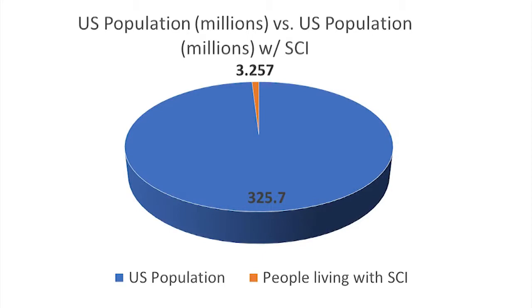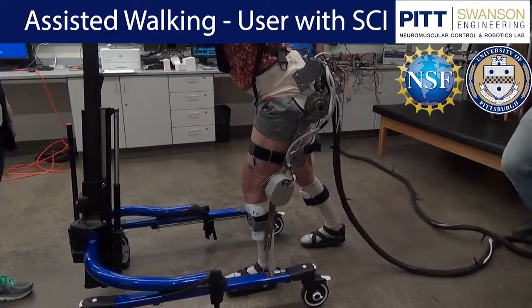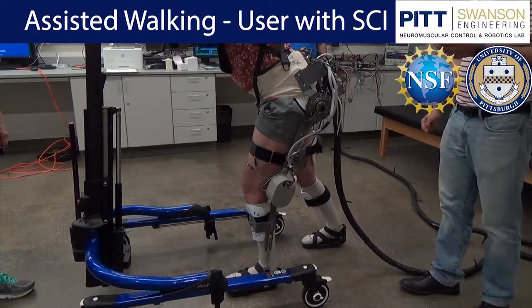About 1% of the population in the United States is living with spinal cord injuries. Most people who have SCI also have a greatly decreased ability to walk and stand. The restoration of mobility in individuals with SCI is a very important medical problem that needs to be addressed to improve their quality of life.